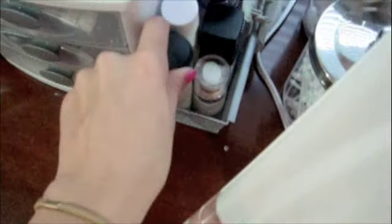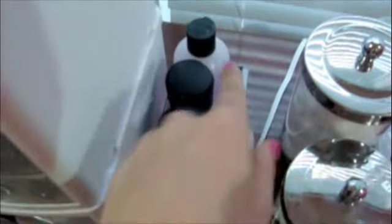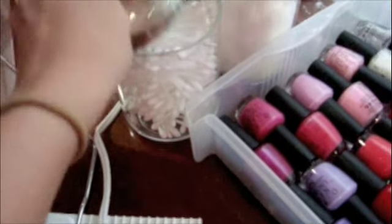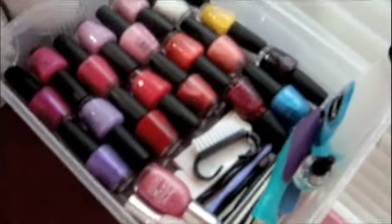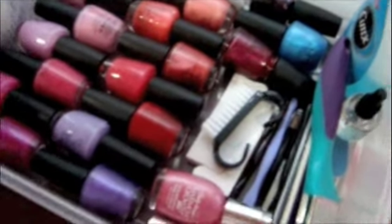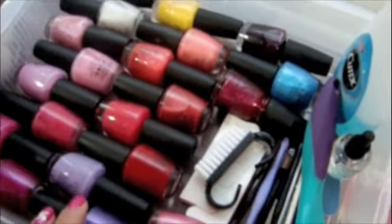Over here I have my three-way mirror that opens up and lights up. Here's Mac Strobe Liquid, then I have three primers, makeup remover, Fix Plus, brush cleanser, and a clip to keep my hair back. Here are little containers I got at Target — the bigger one holds cotton balls and the smaller one holds Q-tips. I'm going to get another big drawer from Target for miscellaneous things.